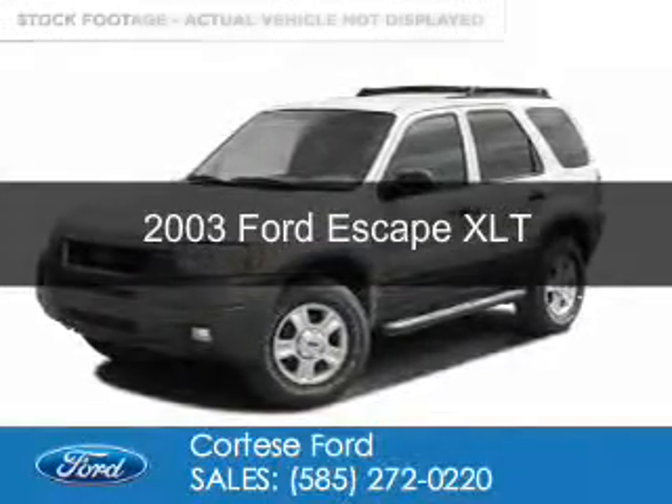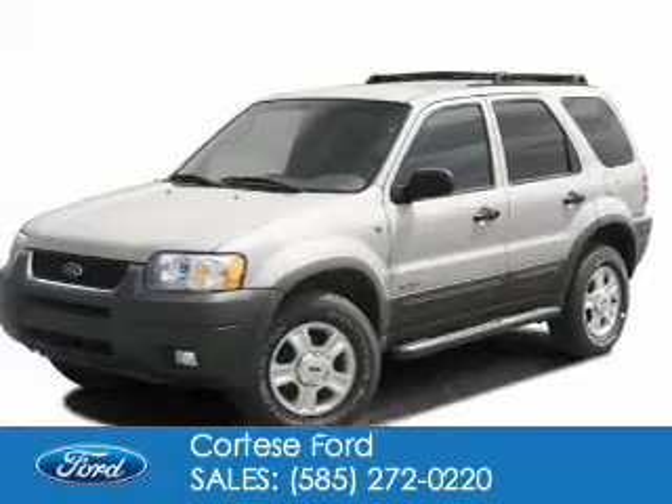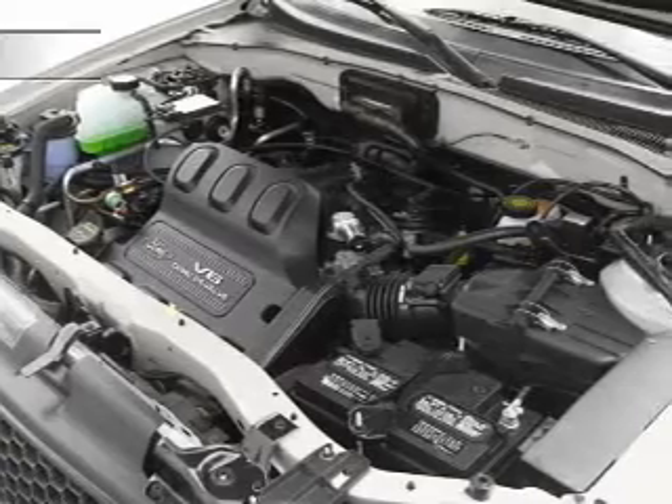This is a used 2003 Ford Escape, powered by 4-wheel drive, a 3-liter 6-cylinder engine, and a 4-speed automatic transmission.